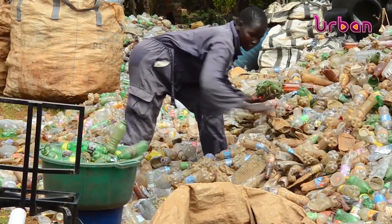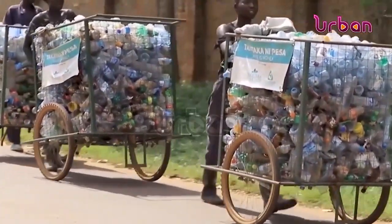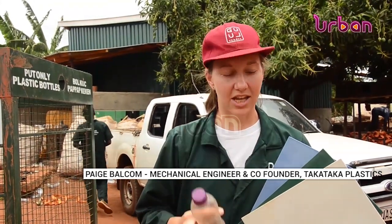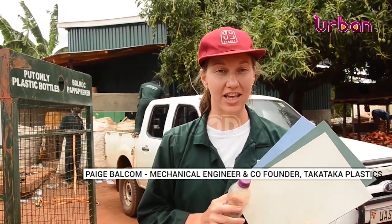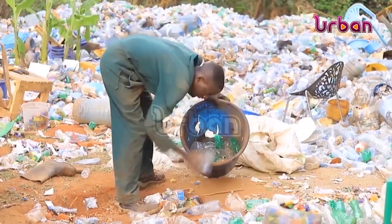The plastic materials, especially the used water and soda bottles, are collected from around and within Gulu City streets. This type of plastic is called PET. We're the first company in Uganda that can recycle PET into a new product. Compared to ceramic, they're much more durable — when you drop them on the ground, our tiles don't break. It takes 20 plastic bottles to manufacture one wall tile.